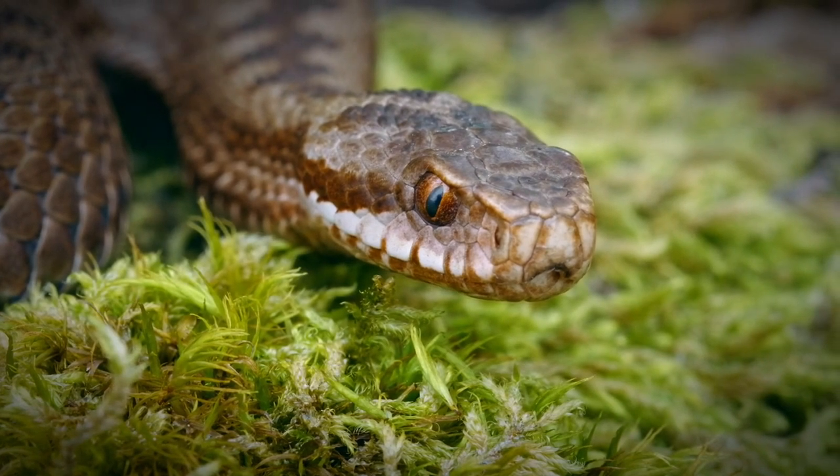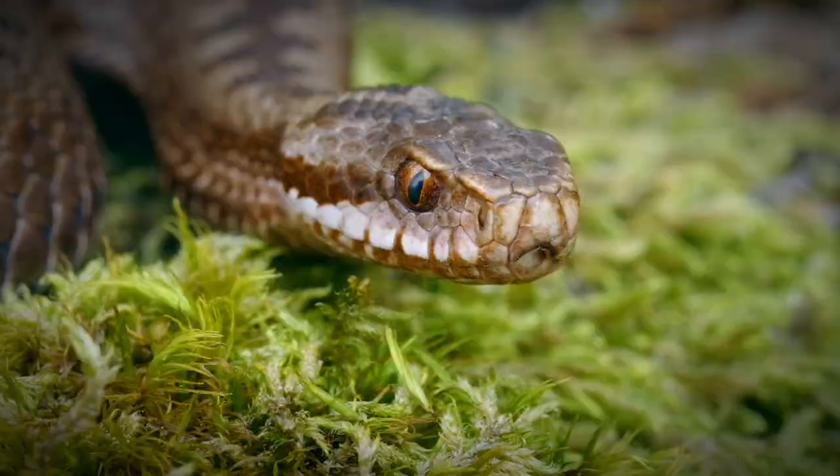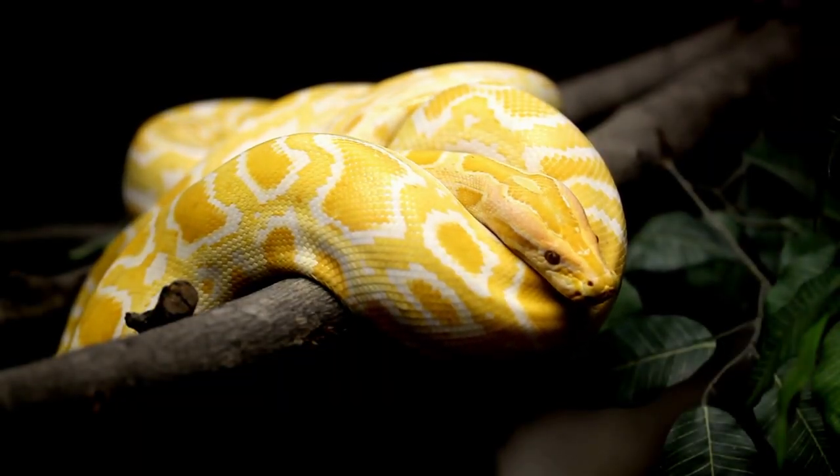Digestion for snakes is a slow and energy-efficient process. Enzymes in their stomach break down the prey's tissues, converting them into essential nutrients that the snake's body can absorb.